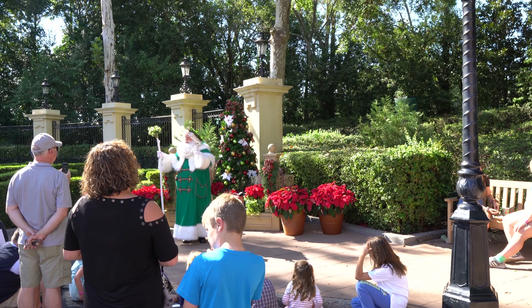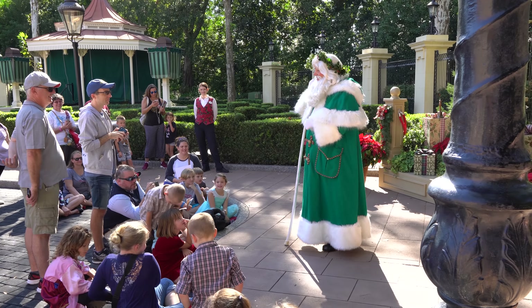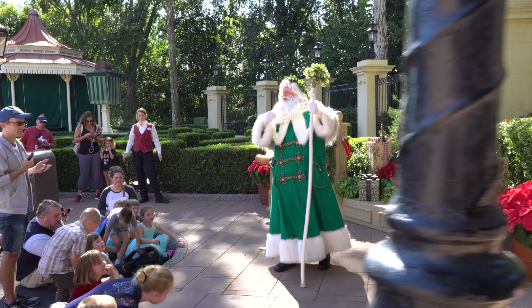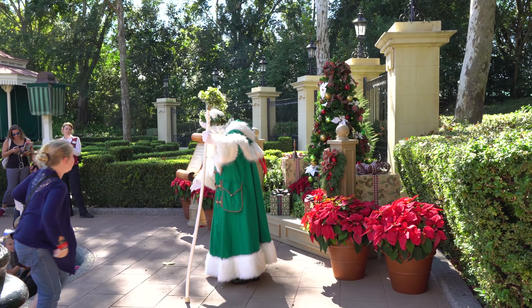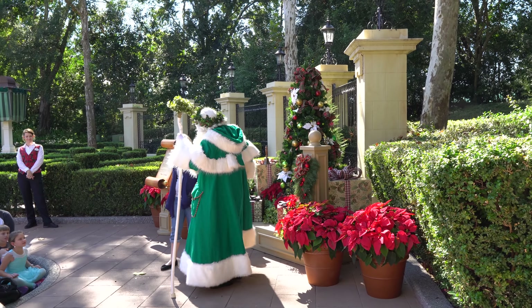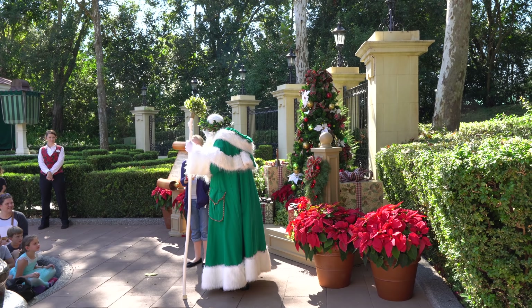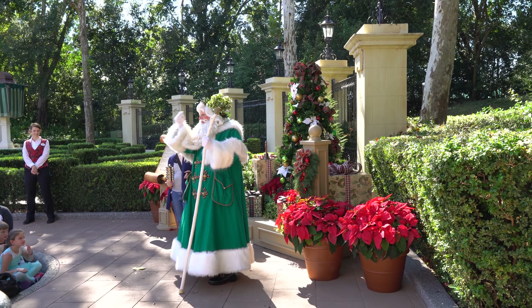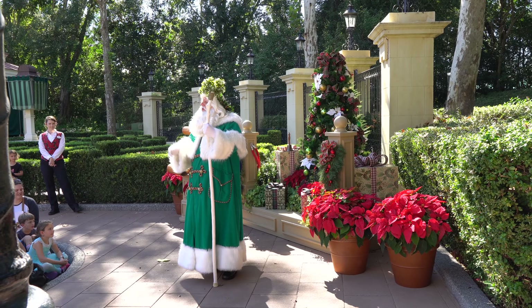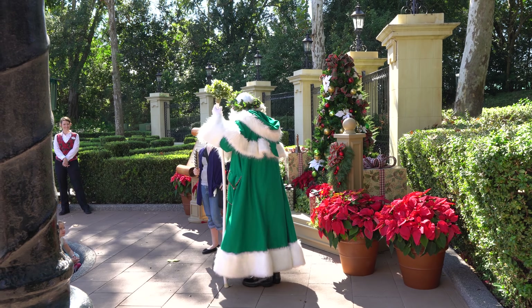Father Christmas engages with the audience, inviting a guest named Shailene to come up and assist him. He gives her jingle bells to shake whenever he says 'jingle bells,' testing her readiness at various moments during his presentation about Christmas traditions in the UK.